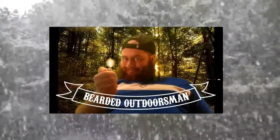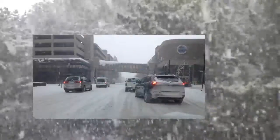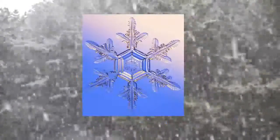Snow — a pretty common thing this time of year. Today on the Bearded Outdoorsman Top Fives, I'm going to bring you five facts that you may not know about the white stuff. There used to be a time when we were all kids and we couldn't contain ourselves at the sight of snow. Now as adults it widely varies — thoughts of limited travel on the roads, the dangers of losing power, and not being able to get your bread and milk. Without further ado, here are the top five facts about snow.